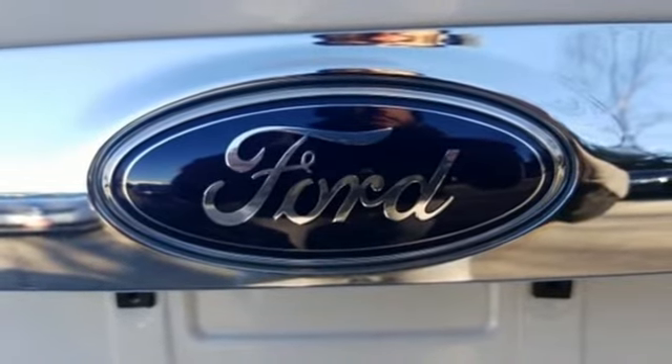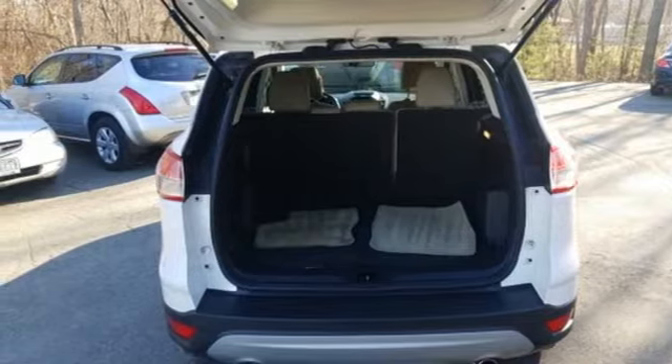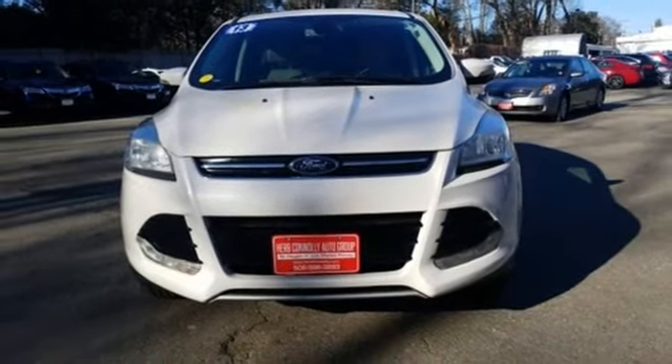Turbo inline four-cylinder engine, aluminum wheels, gas pressurized shocks, and power heated mirrors. You'll never know till you try. Test drive it today.